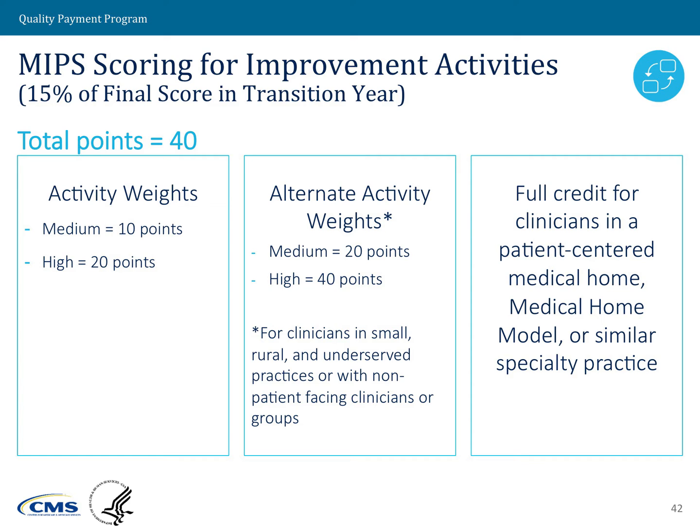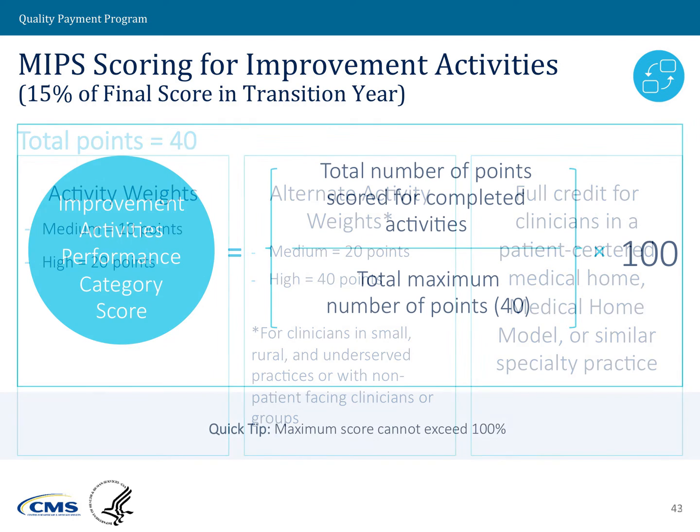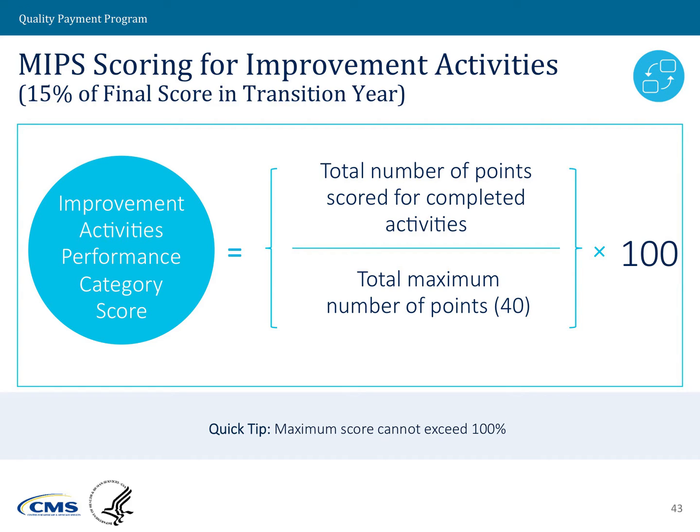Clinicians who receive special scoring under improvement activities — such as non-patient-facing clinicians, clinicians in rural or HPSA areas, or those in small practices — have their activities double-weighted. That means medium activities count for 20 points and high activities count for 40 points. The score is calculated by taking total points received, dividing by the maximum number of points, multiplying by 100, resulting in the improvement activities performance category score.